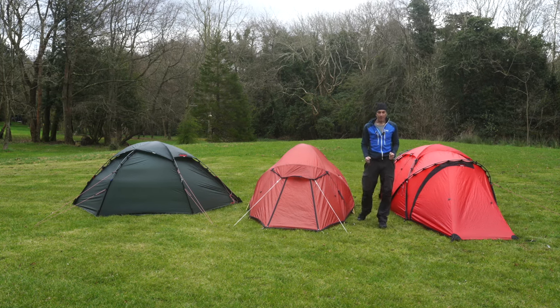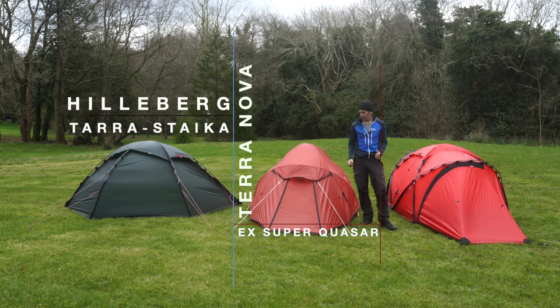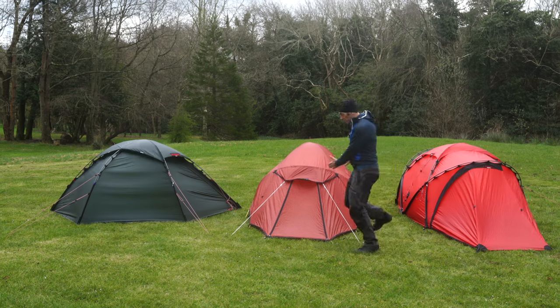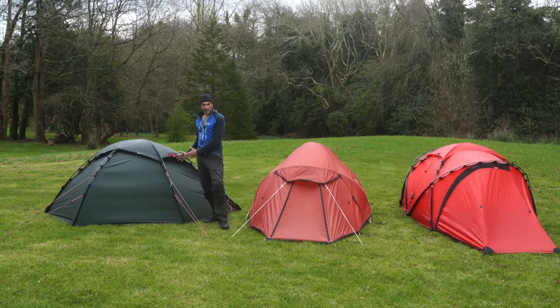In this video I'm going to compare three of the most expensive two-person all-season tents on the market. It's a direct head-to-head comparison between the Hilleberg Tara, the Terra Nova Expedition Super Quasar, and the Hilleberg Steka.